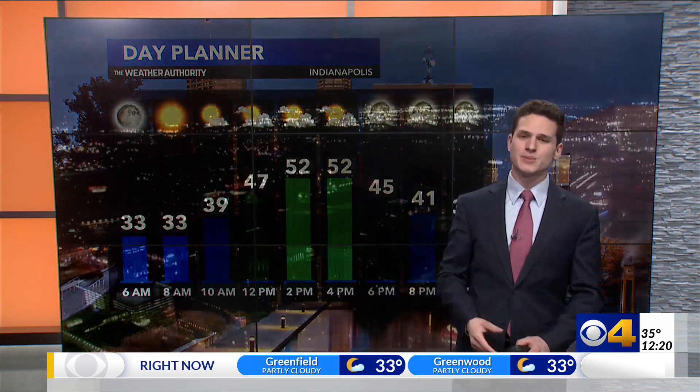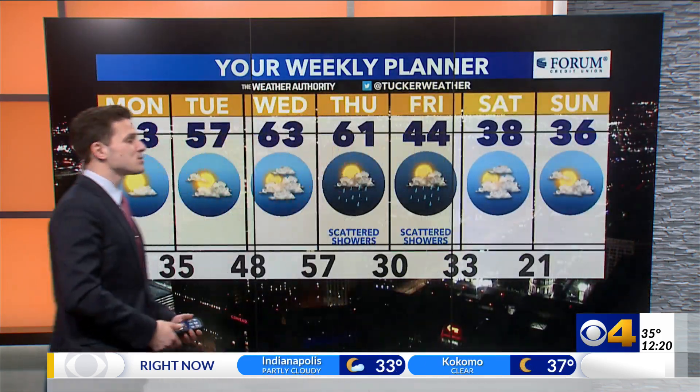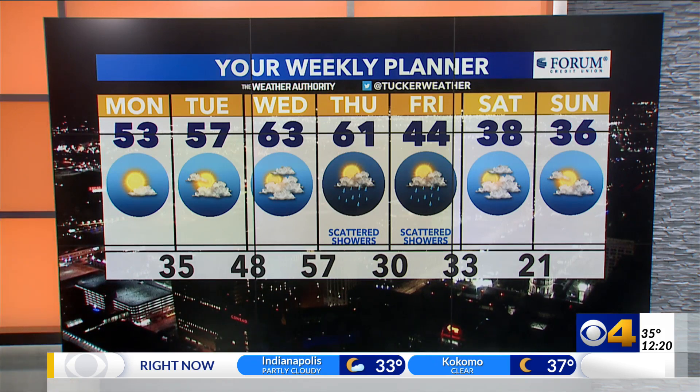A nice mix of sun and clouds, but the sun should win out most of the day. Looking ahead at the rest of the week, temperatures find their way back to the 60s by Wednesday — that may come with a sprinkle. And then Thursday and Friday bring more unsettled weather, some showers, maybe a rumble of thunder, as temperatures fall back to those more seasonable levels by next weekend.